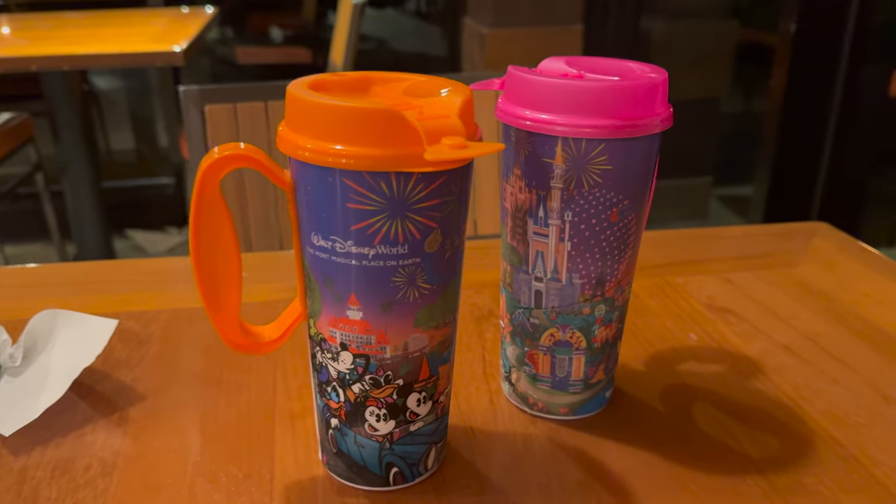We're popping into Captain Cook's — that's the quick service here at the Polynesian — to grab our resort mugs and fill those up before we find a spot for the fireworks. The resort mugs are good for 14 days — it says 'length of stay' but the maximum is 14 nights. Even if you're staying for three nights it will still work for 14 nights. So if you're staying on property for a few nights and off property for a few nights, the mug will continue to work. These will work until the 20th of January. They're $21 plus tax, and if you plan on buying more than a couple of drinks at your resort they pay for themselves.